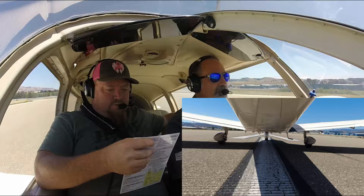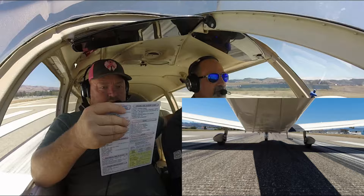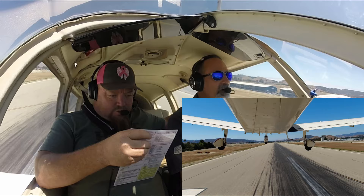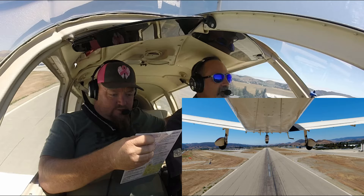Full throttle, 2200 RPM. Full throttle, we've got 2200 RPMs. Oil pressures are all good. Looking for 65 — there's our rotate speed. We are flying. Vy is 74, so I'm going to pitch for 74. Flaps up. Flaps are up.